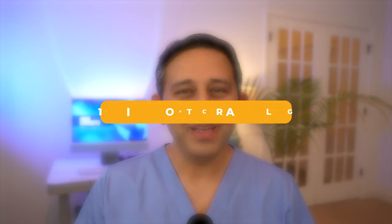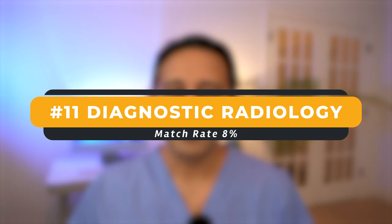Specialty number 11 is diagnostic radiology — one of IMGs' favorites. 8% of non-US IMGs matched into diagnostic radiology. However, I was a bit surprised that the number of residency spots for diagnostic radiology is actually less than 200, at least according to the recent data. This data is all for PGY1. So although 8% of IMGs matched into diagnostic radiology, the number-wise it would be pretty less because the total number of residency spots in diagnostic radiology is quite limited.